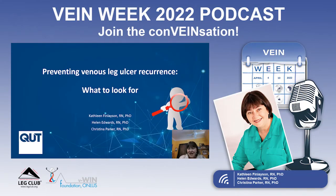Good morning, everyone. My name is Kathleen Finlayson, and I work with Professor Helen Edwards and Associate Professor Christina Parker in the wound healing research team in the School of Nursing at Queensland University of Technology in Australia. Our topic today is preventing recurrence of leg ulcers.